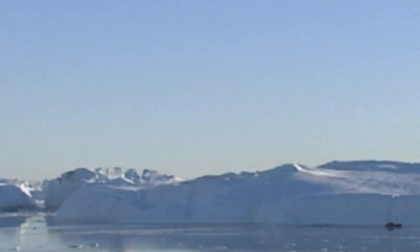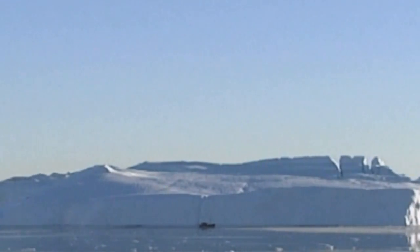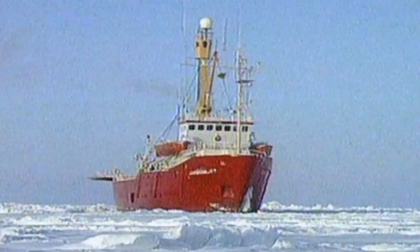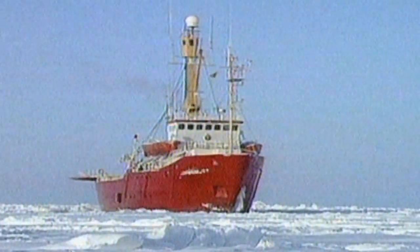Recent years have seen record reductions in extent and concentration of the Arctic sea ice. In Antarctica, giant icebergs have calved and some ice shelves have disintegrated. On the other hand, ships have recently been trapped for weeks in unusually heavy Antarctic pack ice conditions.